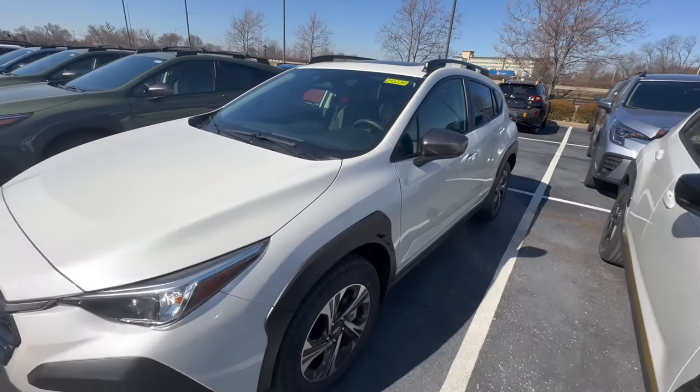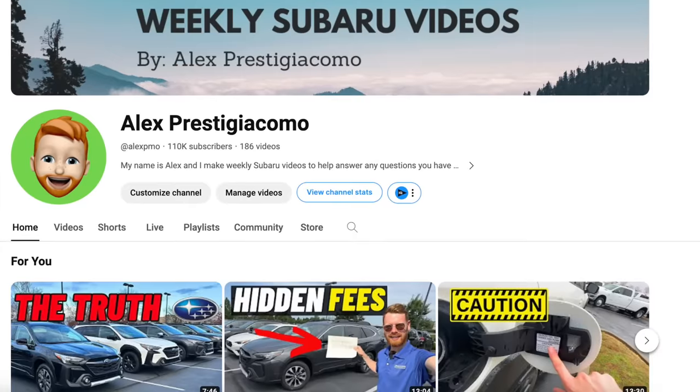I'm going to talk about pricing in further detail towards the end of this video. I'm Alex — I share weekly videos with tips and tricks on Subaru-related topics, so if you think you'd enjoy that, consider clicking the subscribe button below. As always, if you have any questions, leave them in the comments and I'll do my best to answer them.